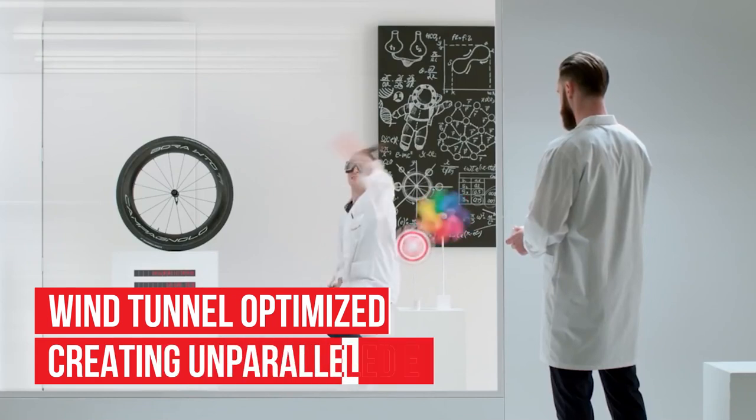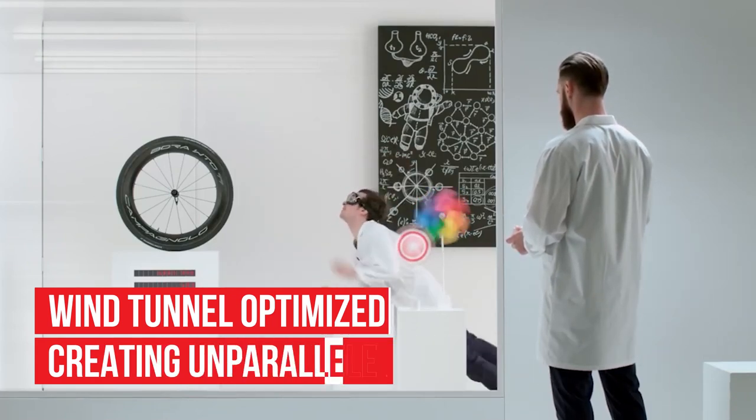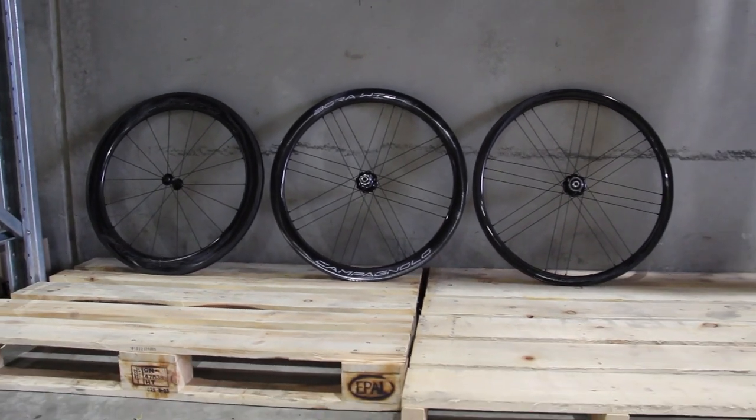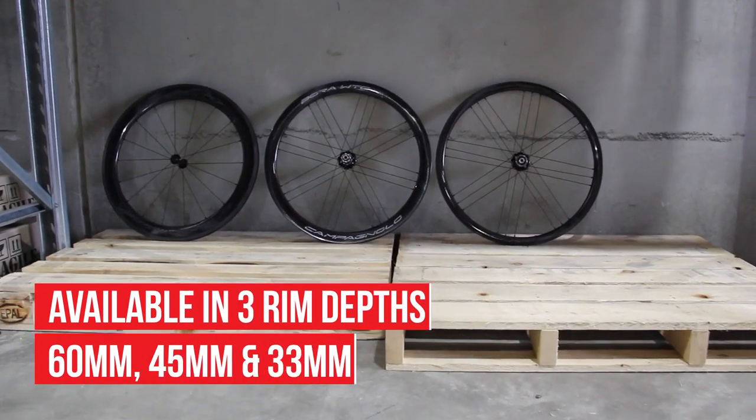This testing has allowed the new Bora range to claim the title of most efficient wheelset when compared to others of a similar rim depth. Bike Bug carries three rim depths of the WTO, with the rim available in 60mm and 45mm.